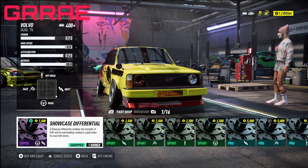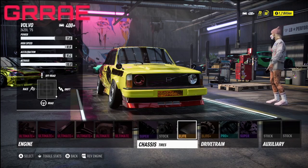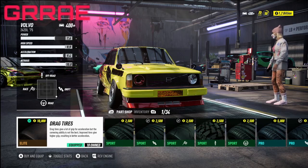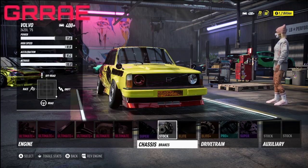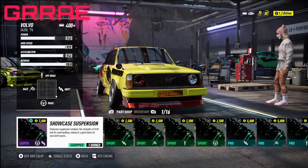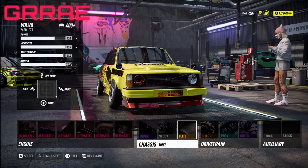For the differential, we're rocking with the showcase differential again — super all the way. Now back to the tires: the elite drag tires allowed me to drive, get a lot of points, but still control the drift very well. Something about this setup — showcase suspension and showcase differential with drag tires — just makes the car feel easy and smooth.